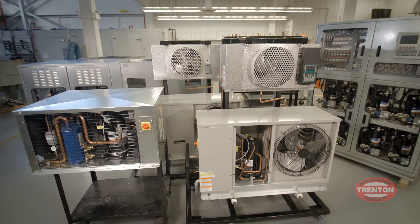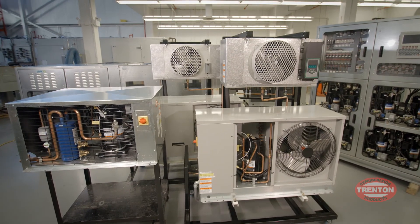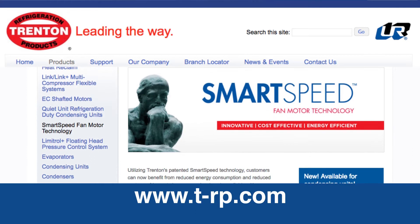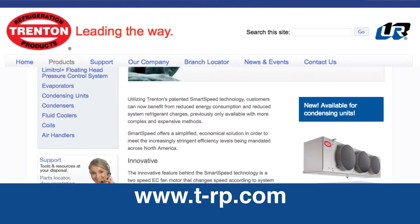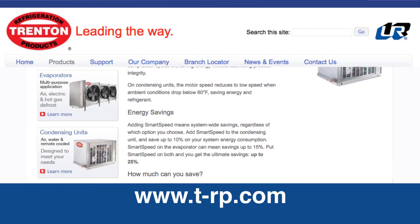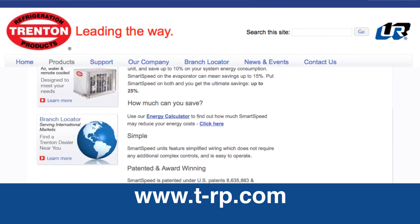Combining SmartSpeed on your evaporator and condensing unit maximizes your savings by reducing both energy consumption and system refrigerant charge. SmartSpeed offers a simple, economical solution to meet the higher energy performance demands being mandated across North America. Trenton Refrigeration, leading the way in quality and value. For further information on SmartSpeed or other innovative Trenton products, visit our website at www.t-rp.com.